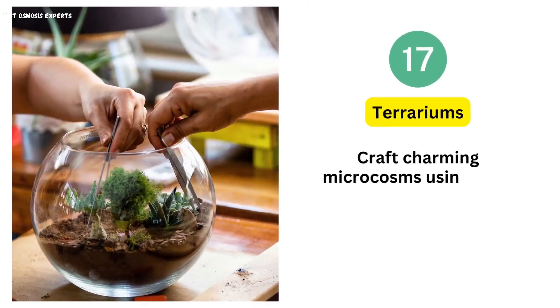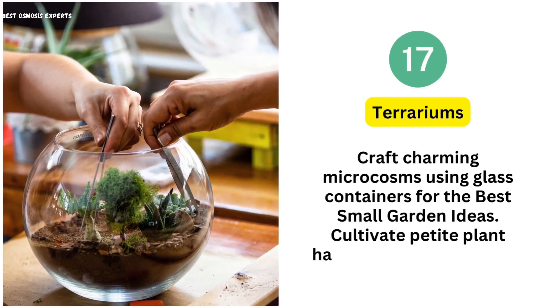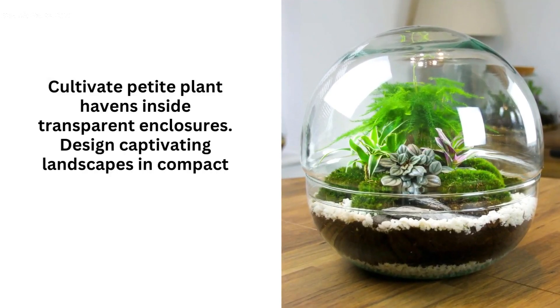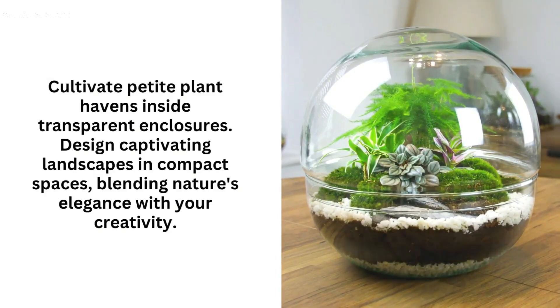17. Terrariums. Craft charming microcosms using glass containers for small garden ideas. Cultivate petite plant havens inside transparent enclosures. Design captivating landscapes in compact spaces, blending nature's elegance with your creativity.